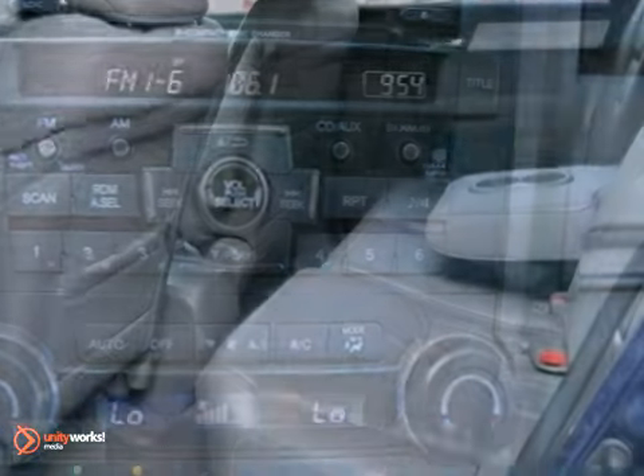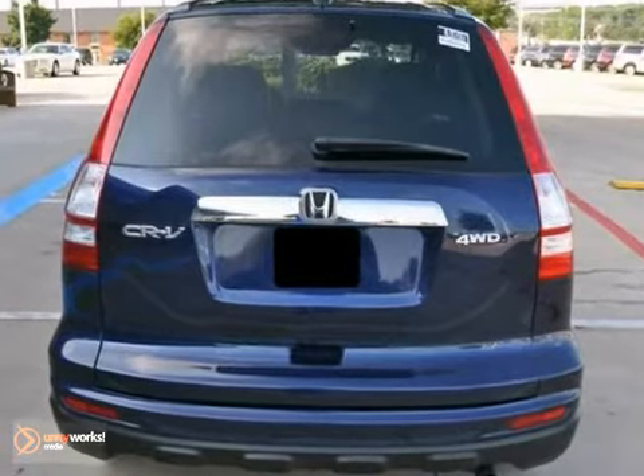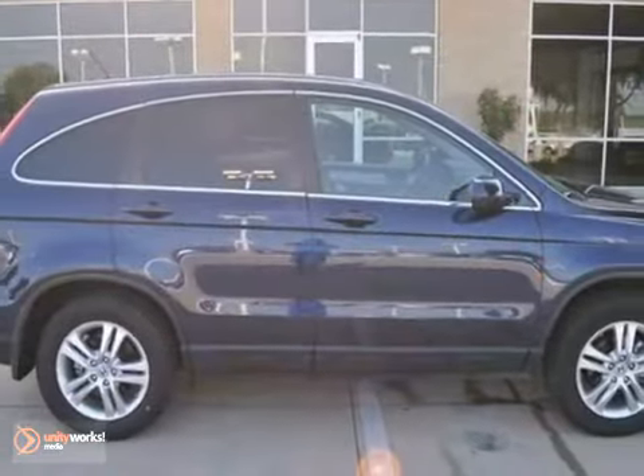And with traction control and a limited warranty, this Honda will not stick around for long. You've got to come in and check it out in person.